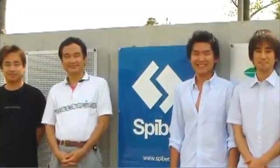Professor Tomita has continued his support of Sekiyama's idea — 11 years since that first fateful day.